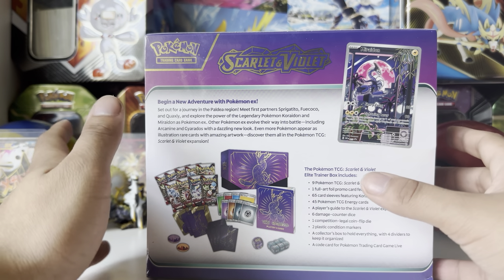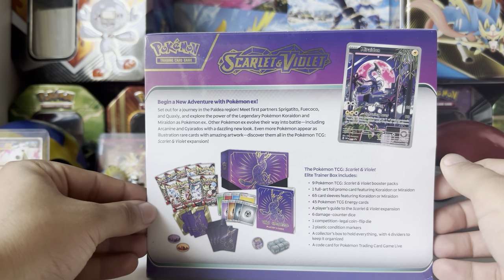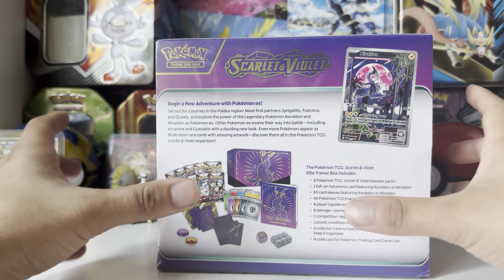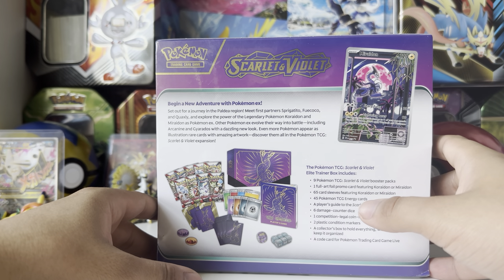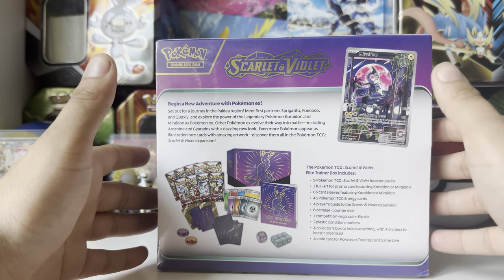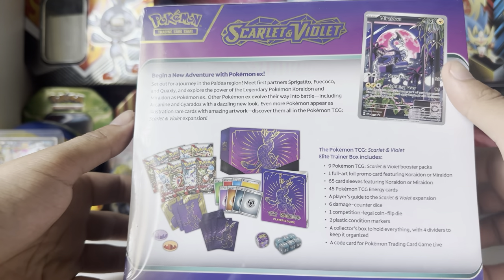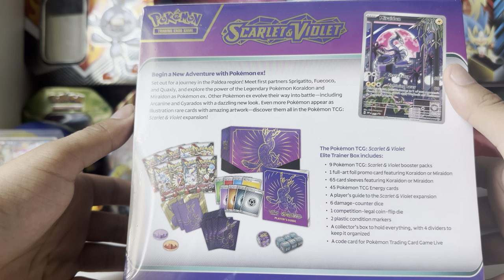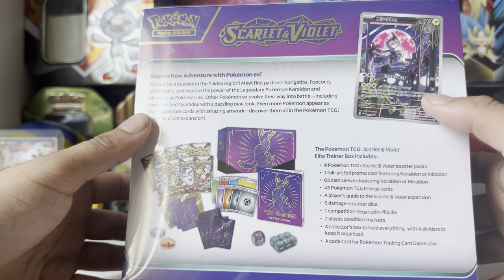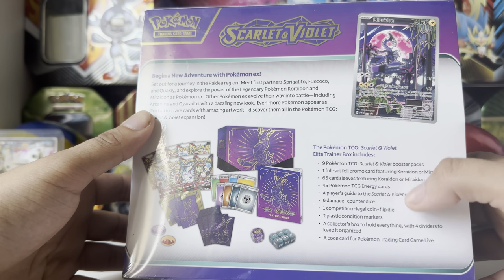I've seen some openings for it. I haven't seen all the arts or everything in the set, but I've seen a lot of it. I have not actually physically touched or seen the actual cards. I've seen the new changes and we'll talk about that in a second — how things are kind of done differently with this set. Scarlet and Violet has stuff I really like and stuff I don't particularly like.